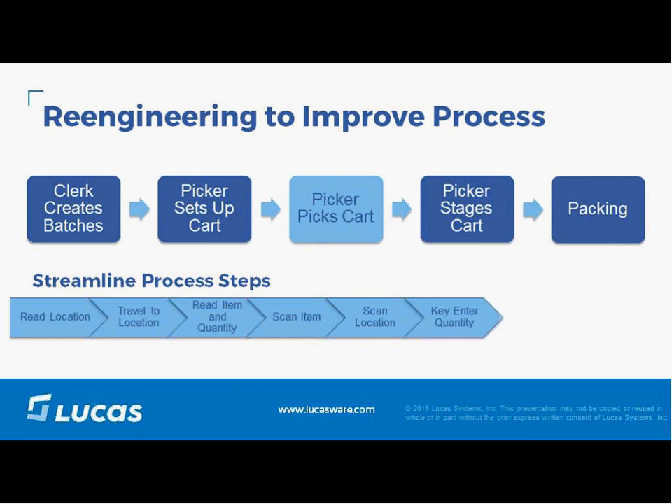What do we mean by process reengineering? A good example is an e-commerce company we worked with. They had an average size DC of about 300,000 square feet. Their orders were two to three lines each, with pickers picking shoes from one area, dresses from another, and accessories from other areas. Their people were walking five to ten miles a day on average — a tremendous waste of labor time.